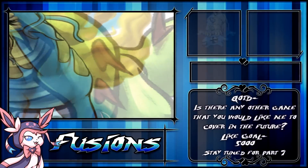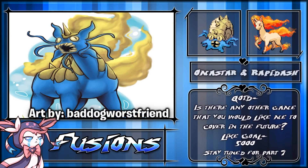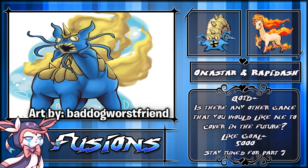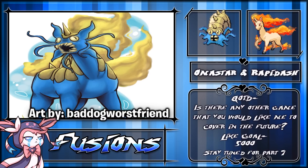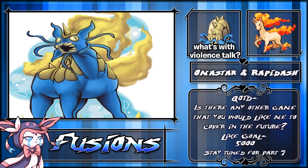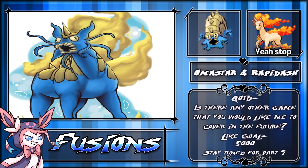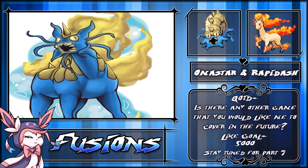Moving on to number 9, we have an Omastar and a Rapidash fusion. This was drawn by Bad Dog Wars' friend, and this critter needs to burn. I don't like it. Well, Rapidash is a Fire type, and Omastar is a Rock Water type, so Fire probably wouldn't do anything to this thing, will it? That kind of makes me a little bit depressed. Maybe a gun? Well, you can't kill a Pokemon with a gun. That's not very nice, but anyway.